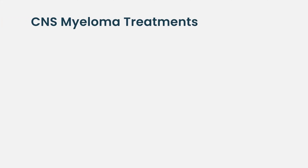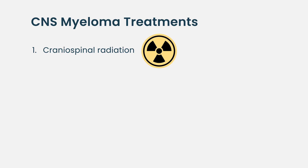If a patient is diagnosed with CNS myeloma, how is it treated? Unfortunately, the outcome for CNS myeloma patients is not great. The best treatment we have can be divided into three parts. The first is called craniospinal radiation, where we do radiation to the brain and to the spine to try to clear as many plasma cells as we can, and this has been shown to be effective in a good number of patients.